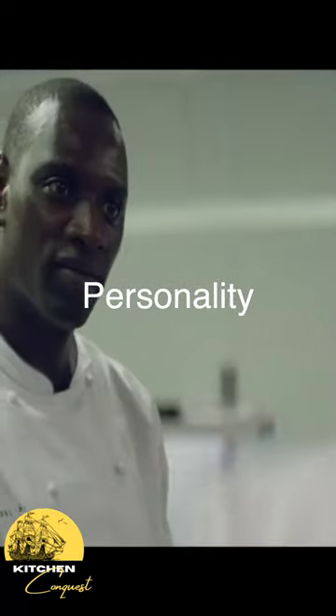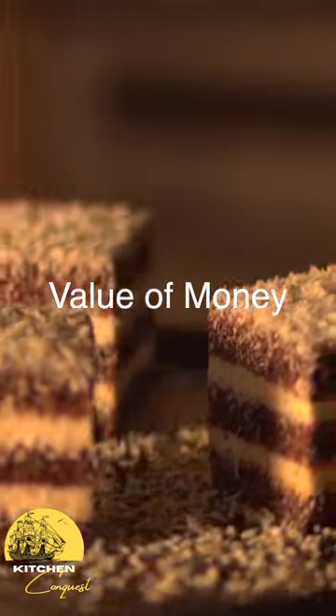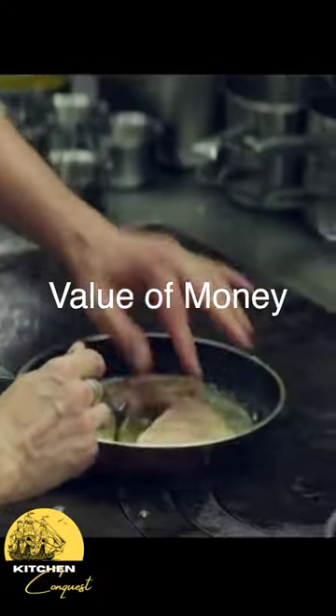Third is personality of the chef. Dishes should be uniquely made to express the chef's personality into the food. Fourth is value for money. Judges are looking to leave the restaurant with an experience.